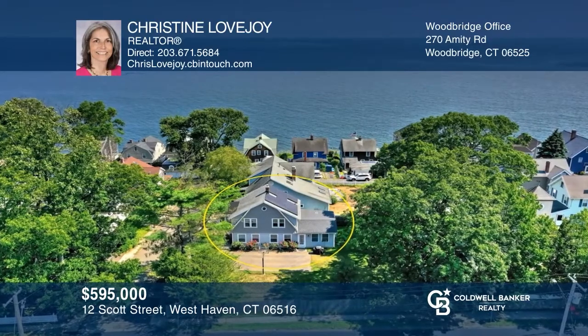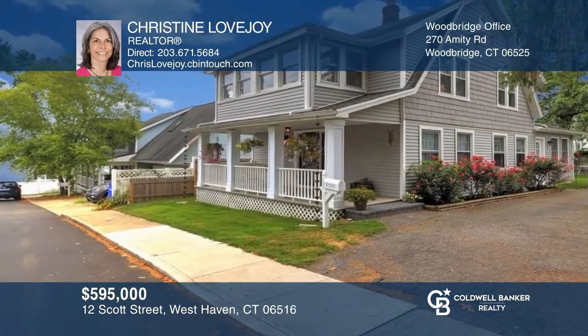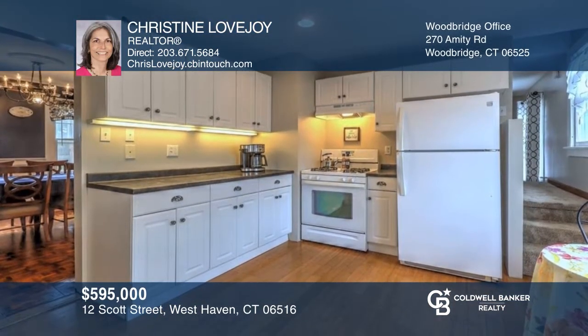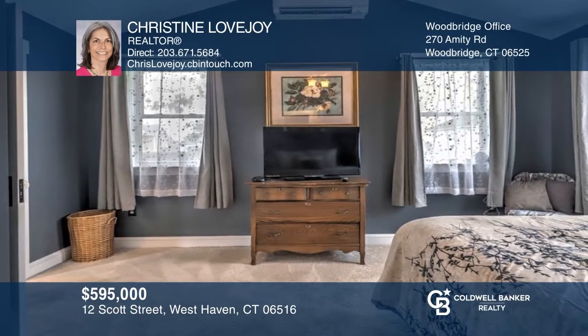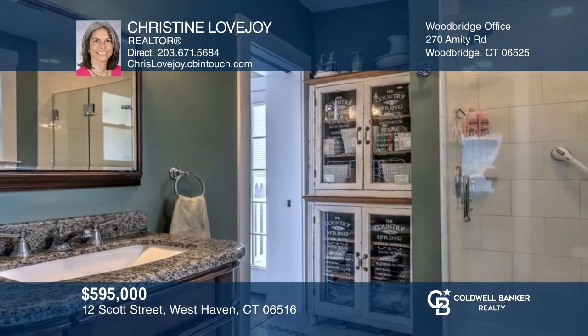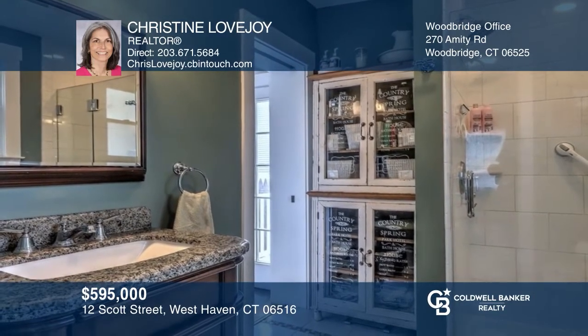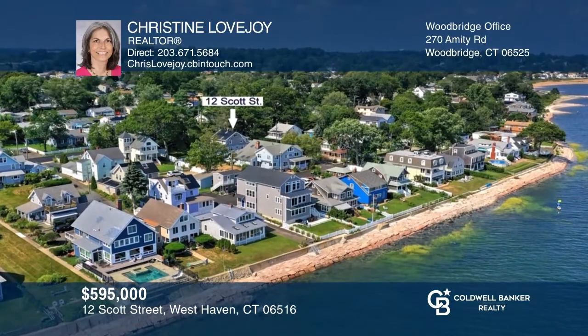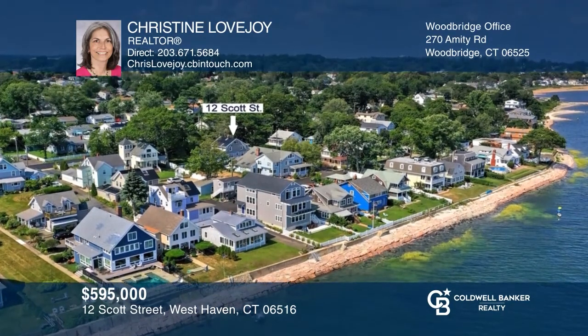This renovated home offers deeded beach rights to a private beach, a breezy front porch, and up to five bedrooms, including the newer addition of a first floor primary suite with a stone bath. Enjoy the large property for summer fun. Newer gas heat and central air. Close to restaurants, shopping, and the commuter train. Call Christine Lovejoy to learn more.